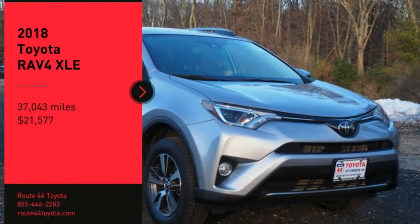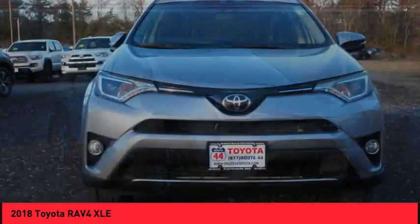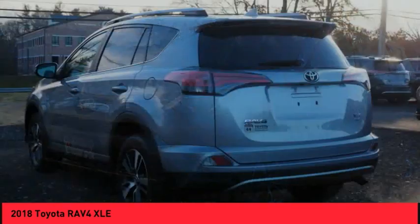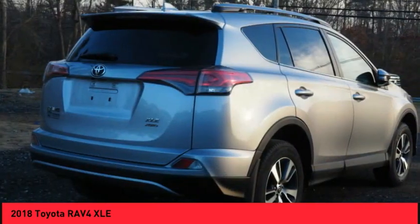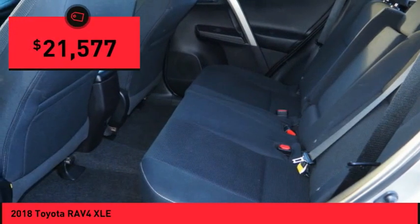Stop by and take a look at the 2018 RAV4. The RAV4 is one of the most fuel-efficient SUVs in its class. Versatile and efficient, RAV4 mixes the comfort and drivability of a sedan with the benefits of an SUV. This highly evolved, well-packaged crossover SUV lets you have it all and is priced below $25,000.